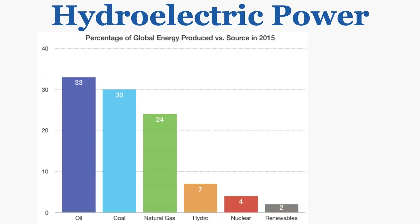This lecture is about hydroelectric power, which is the generation of electricity using water. Back in 2015, the percentage of global energy produced via hydropower was 7%, which is more than nuclear and renewable energy combined. So hydroelectric power is very widely used and is in fact the most widely used renewable way of generating energy.